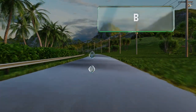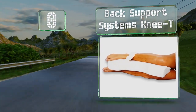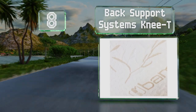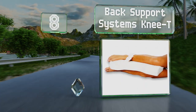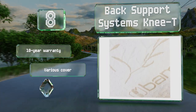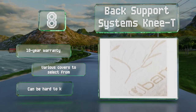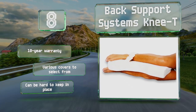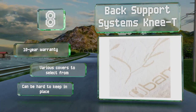Coming in at number 8 on our list, you'll want to measure before you choose the Back Support System's Knee T, as it comes in several sizes for a customized fit. Unlike many, this model starts at the knees and ends at the ankles, so it offers robust support for side sleeping. It's backed by a 10-year warranty and there are various covers to select from. However, it can be hard to keep in place.